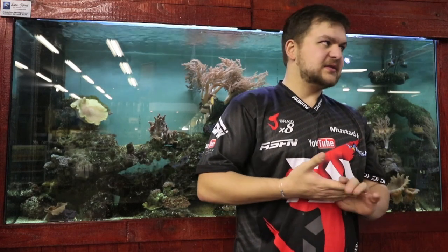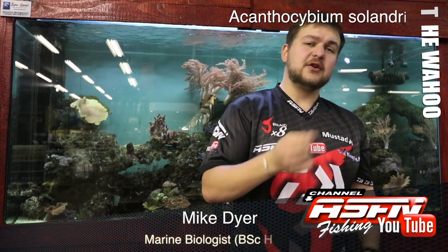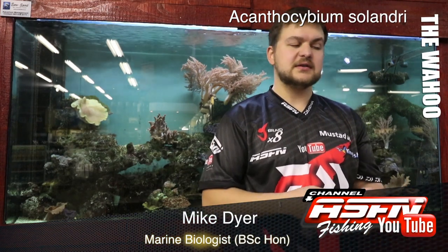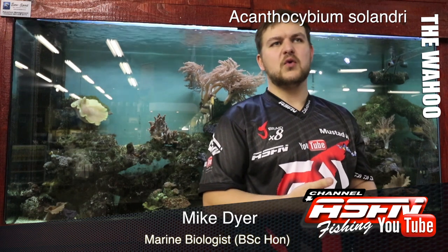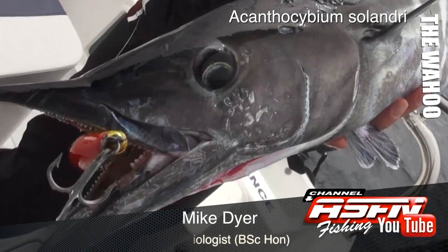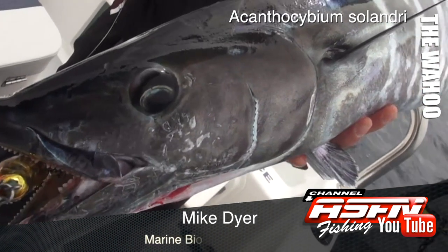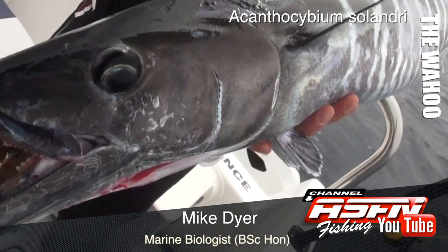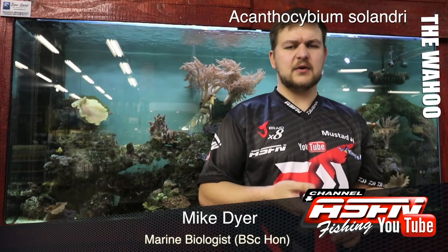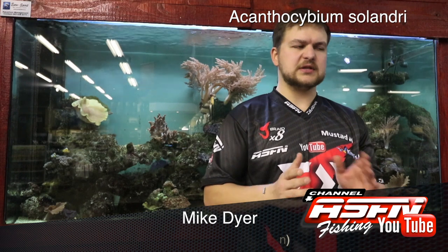Good morning guys, today we're talking about another pelagic species — we say little, but they're actually quite a big one. We're talking about the wahoo, Acanthocybium solandri. The wahoo is one of the most targeted and highly regarded species; everyone wants to catch a nice big wahoo.